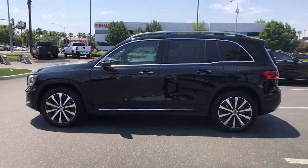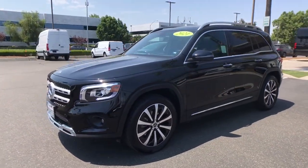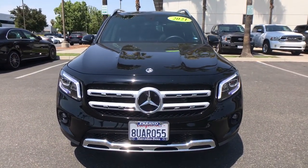These are just some of the great options this vehicle comes with: power liftgate, electronic stability control, Bluetooth, seat memory, trip computer, power windows, bucket seats, four-wheel disc brakes, and power steering.